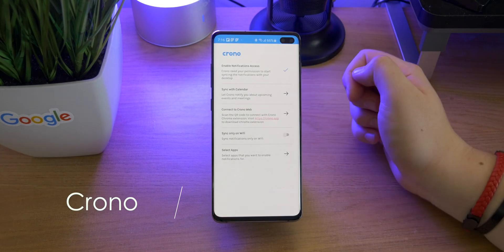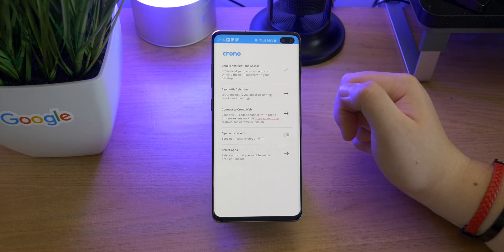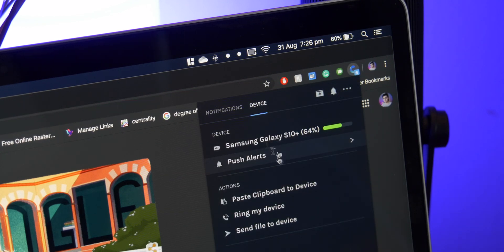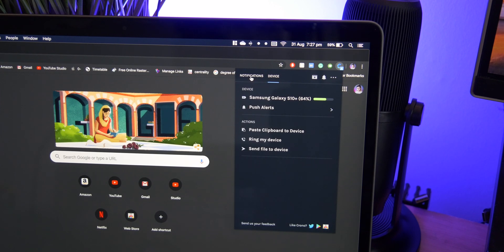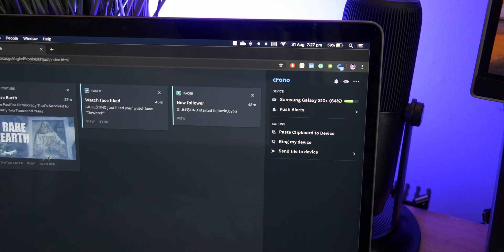Up next is Chrono. This is really cool if you have a desktop computer and you tend to keep your phone in your pocket or away while it's charging. It allows you to pull up your notifications and some information from your device — you can view the battery percentage, push alerts, move your clipboard from your laptop to your phone, call your device, and send files. It pops up with all the notifications from all your apps, including messages, and you can go full screen with additional options to play videos and play/pause music.